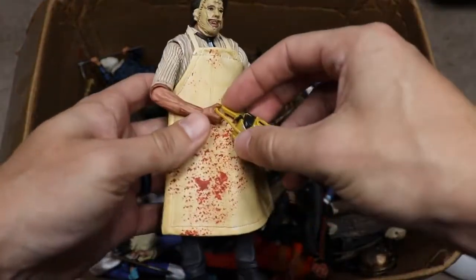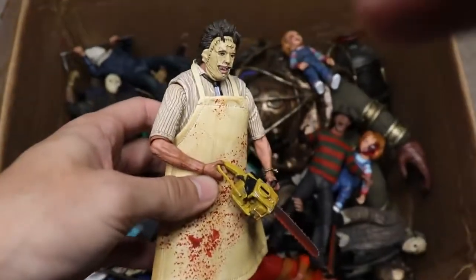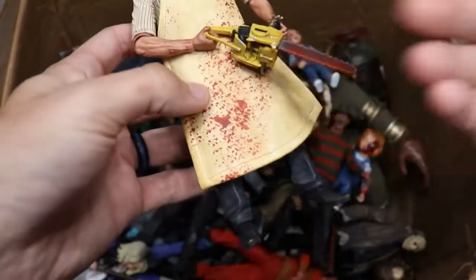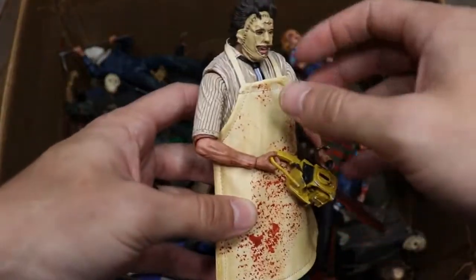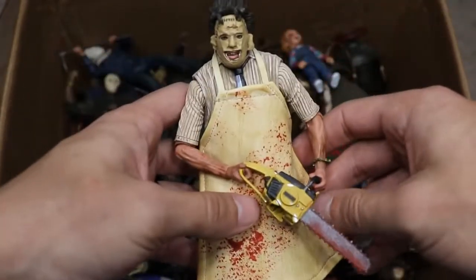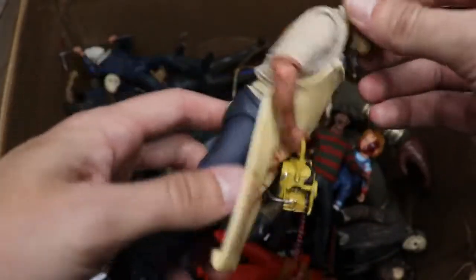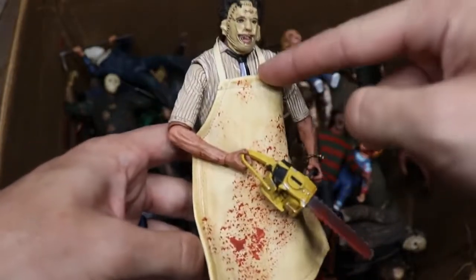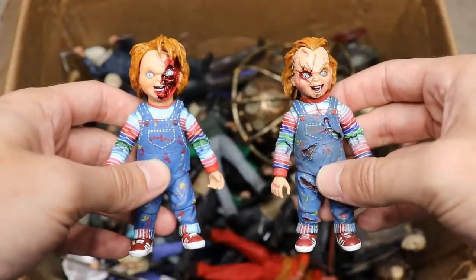Next up we have Leatherface representing the original Texas Chainsaw Massacre. He's got his apron on in cloth, very nice. You've got all the nice beige-yellow colors and blood splatter all over the chainsaw and apron. This is just a really nice Leatherface figure, one of my favorites by far. We need more Leatherface figures — I feel like we're missing a lot. I'd really appreciate more Leatherface figures, though I'm not sure about their licensing situation.